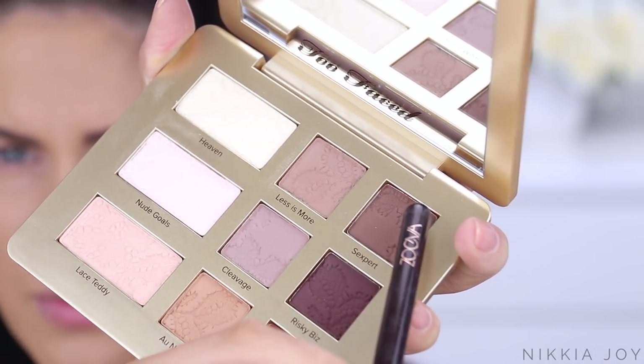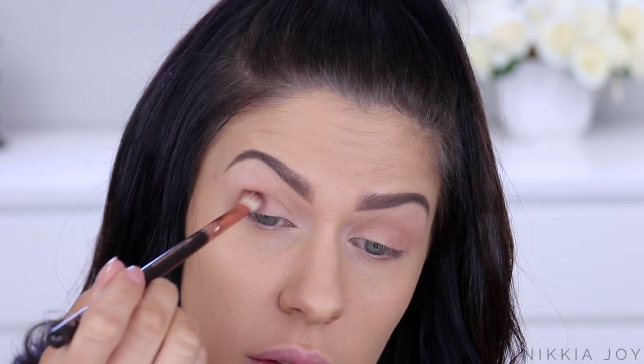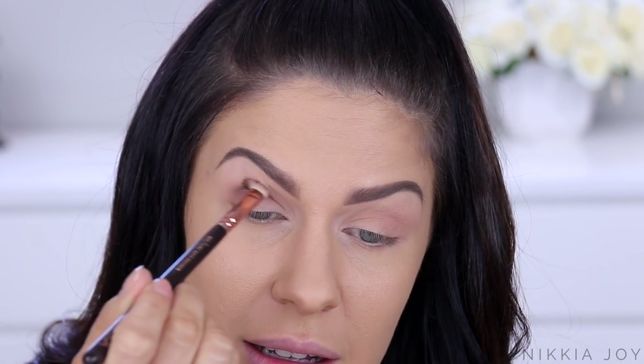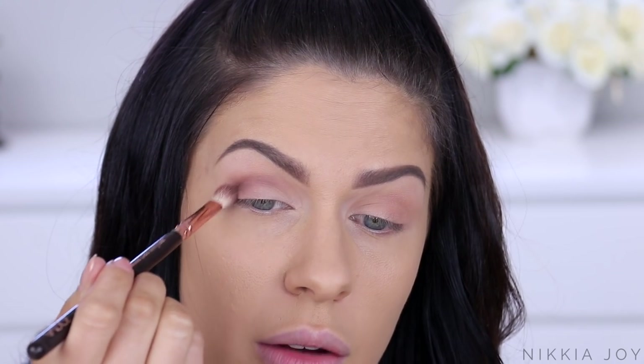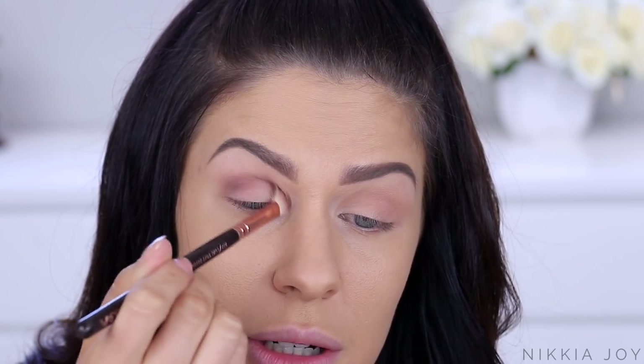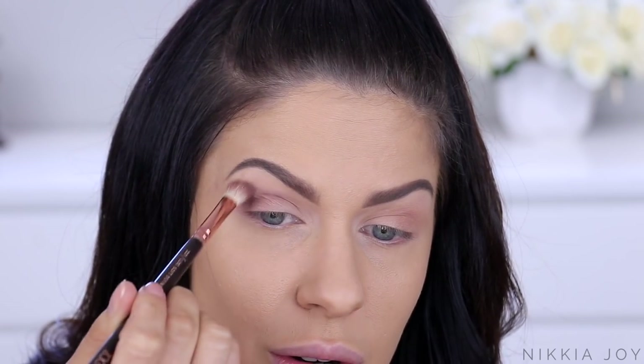On a smaller blending brush I'm going to pick up this one here - Sexpert. This is like a matte chocolatey brown, and I'm going to work that one through the outer crease. It's like that Too Faced peach powder where it gets on your lips and you can taste it - and it tastes so good. I have barely done anything there and that deep chocolatey colour has blended out perfectly. Darker matte shades can be very tricky to work with, but this one is not at all. So far the mattes blend really well.